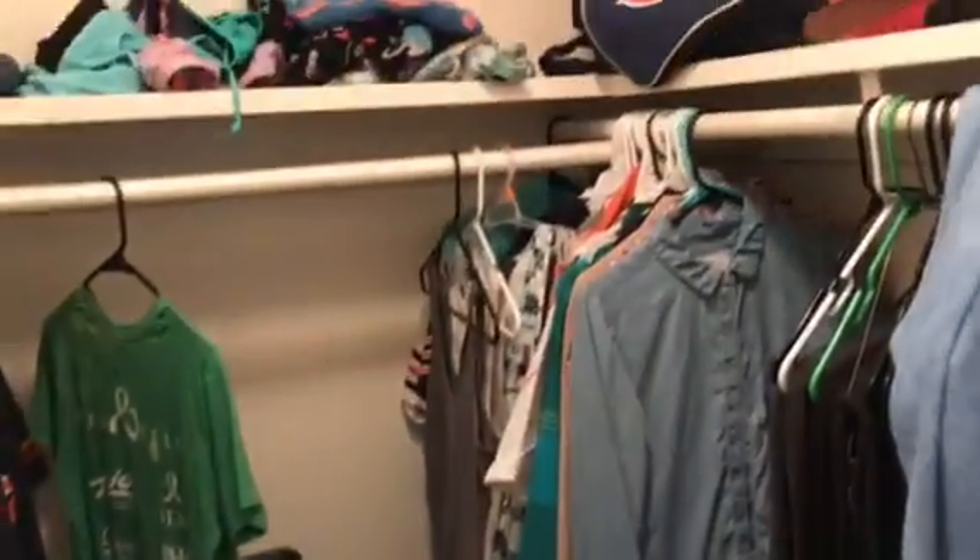Another bedroom with a nice-sized closet for a little bedroom. The carpet is just beyond repair and it's filthy. Another bedroom.